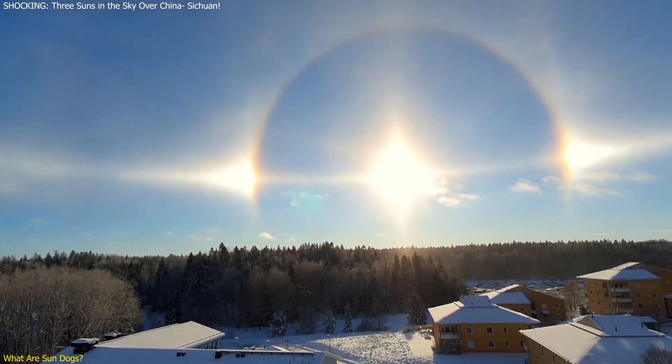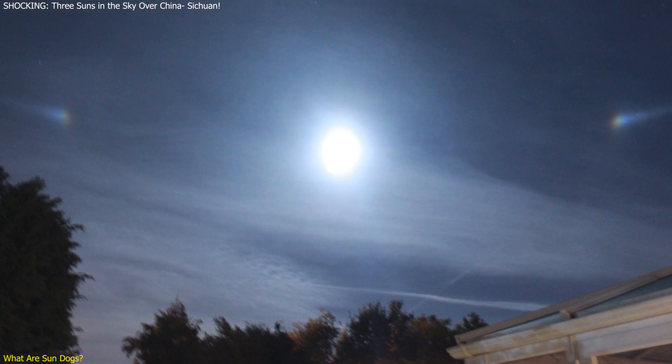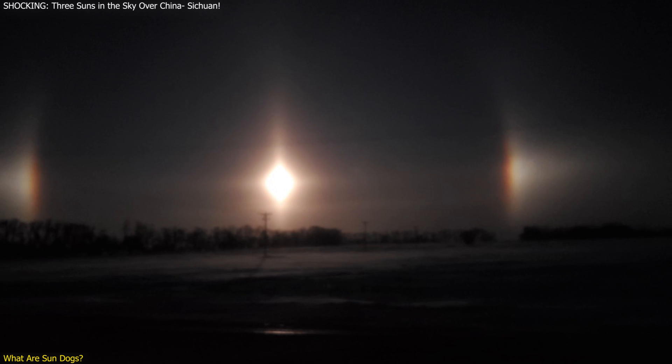The phenomenon is not just limited to the sun. When similar conditions occur with the moon, the resulting effect is called a moon dog. Though rarer due to the dimmer light of the moon, moon dogs share the same principle of light refraction and ice crystal interaction.